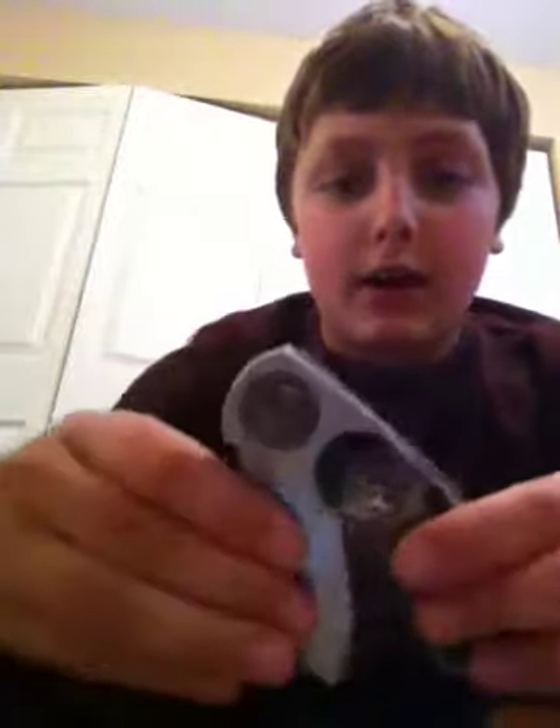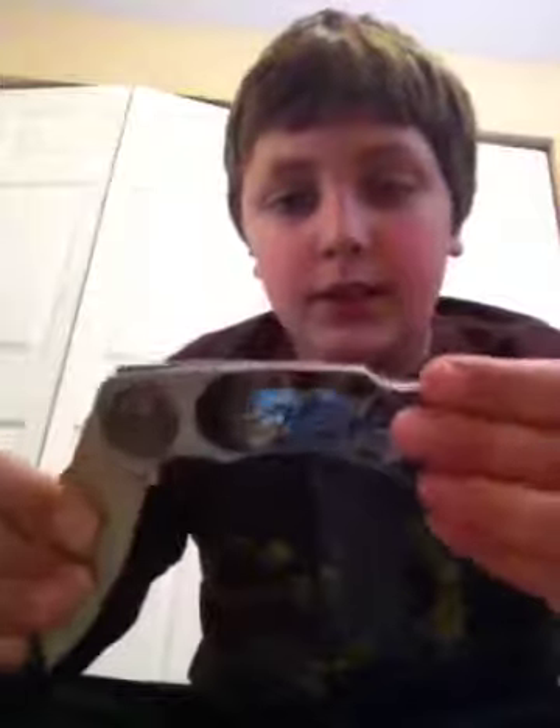This one right here is a balisong. I'll actually show you guys this one — the lock's right there. This one came with a Zippo. I also have a lighter collection.